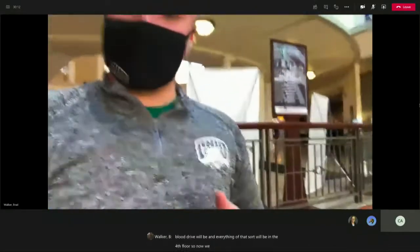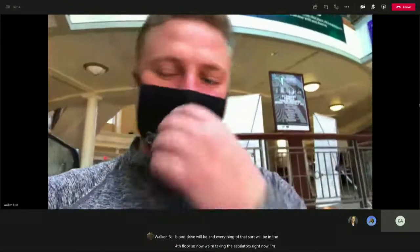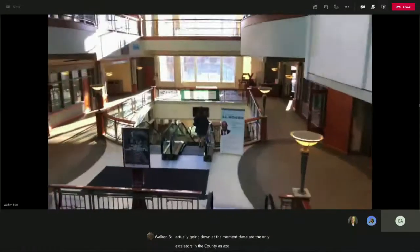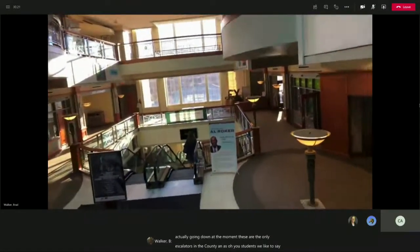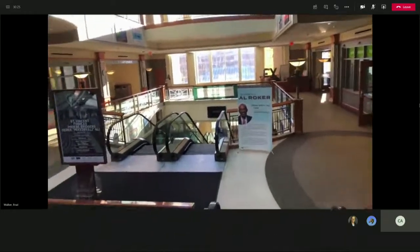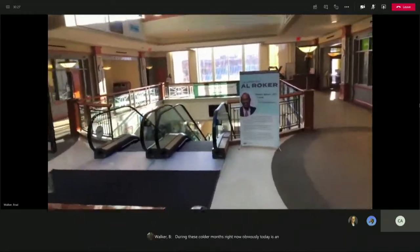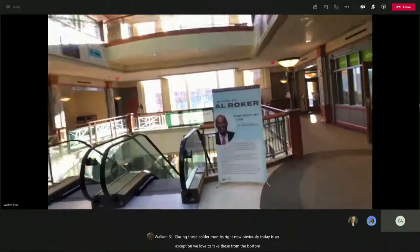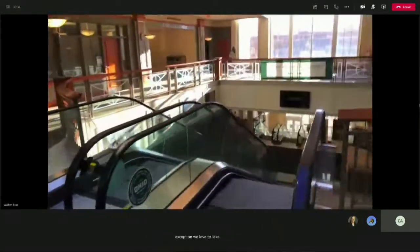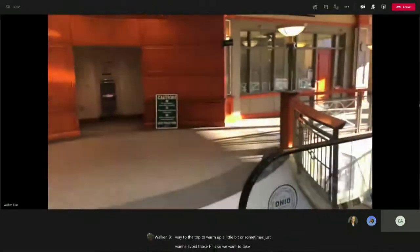We are now taking the escalators — these are the only escalators in the county. As OU students, we like to say we're innovative and use our resources. During these colder months, we love to take these from the bottom floor all the way to the top to warm up a little bit, or sometimes just to avoid those hills.